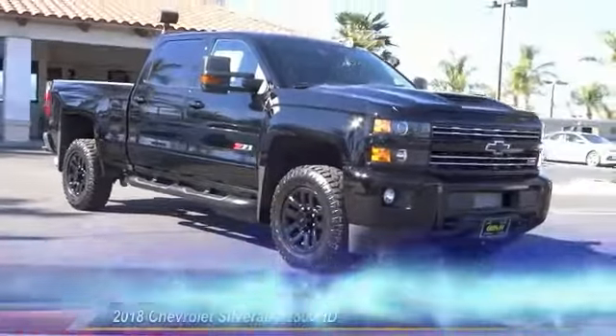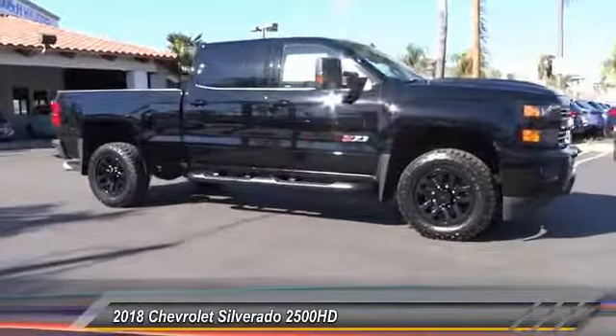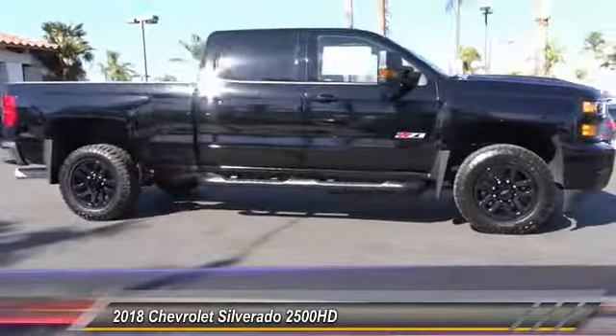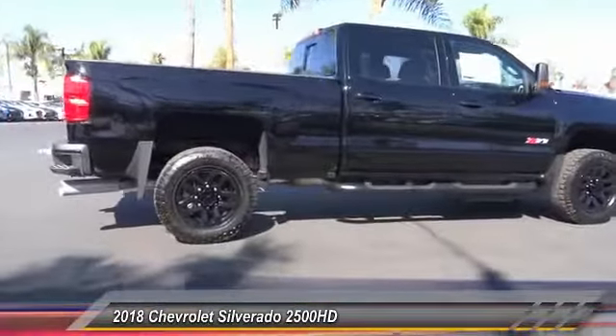The 2018 Silverado 2500 HD — this pickup truck pulls unlike any other and is priced below $75,000. This vehicle has less than 100 miles.